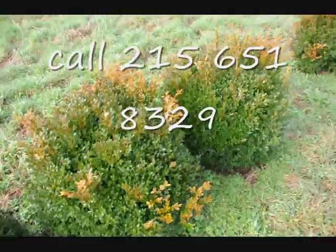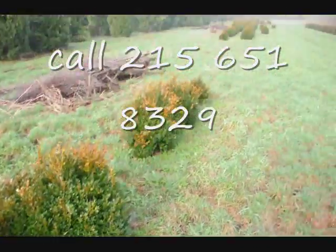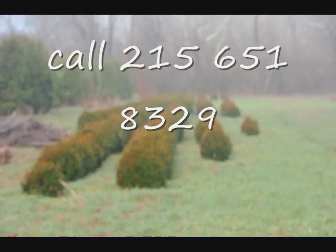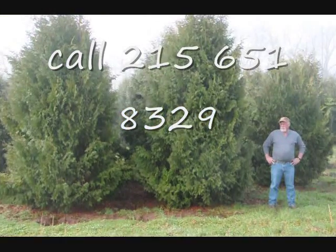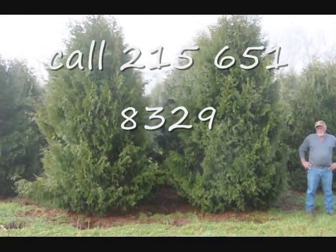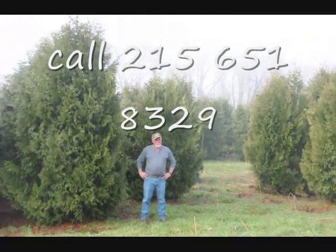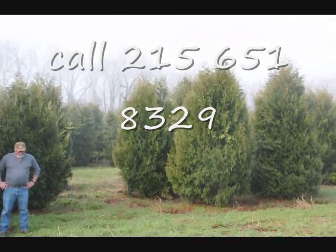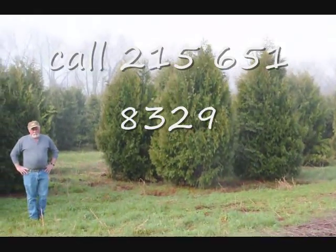These are green velvet boxwoods, about 36 inches. You can see down there we have quite a few more of them. Give us a call at 215-651-8329. These are twelve to fourteen-foot Niagara arborvitaes, and you can see they're nice and full. Just give us a call if you want some real big Niagara arborvitaes at 215-651-8329.